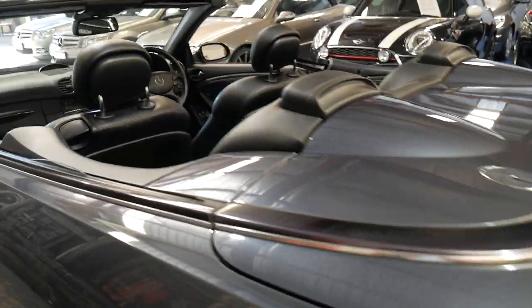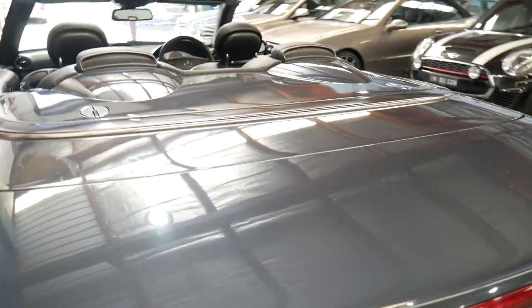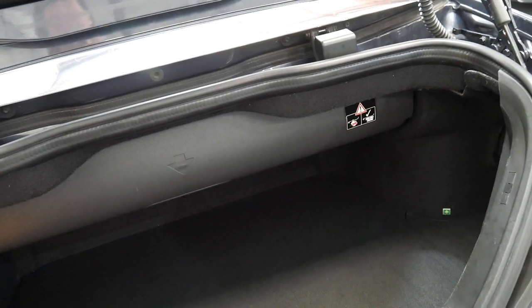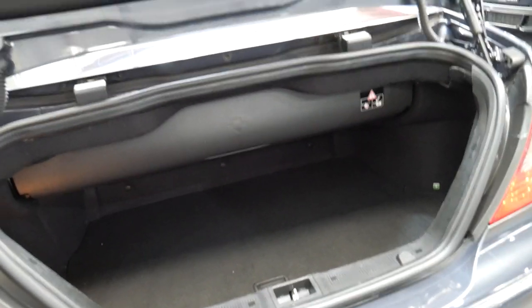People often ask does the roof work okay — the roof always works fine in these CLKs. Mercedes have been making convertibles for decades. Probably the only thing we ever have to do in the back is this separator here: when the roof is down it stores in here, and when the roof is up it folds away to give more room. The issue we sometimes see is the little shock absorbers just here start to fail, making it really sloppy.